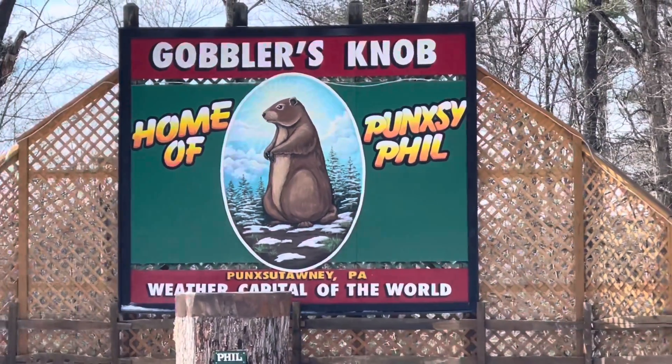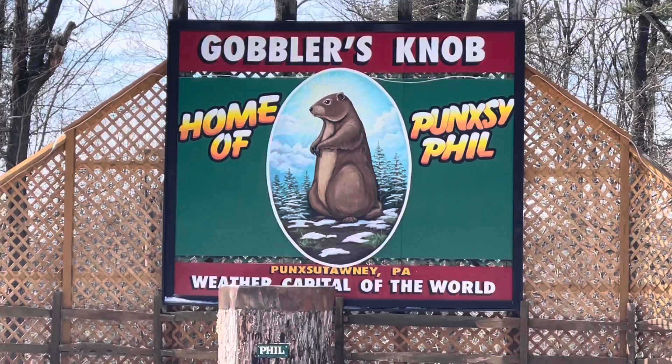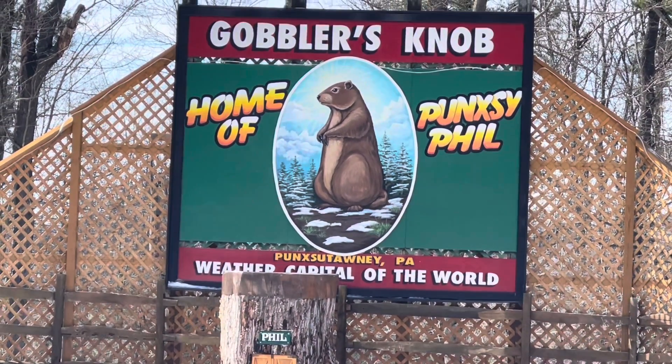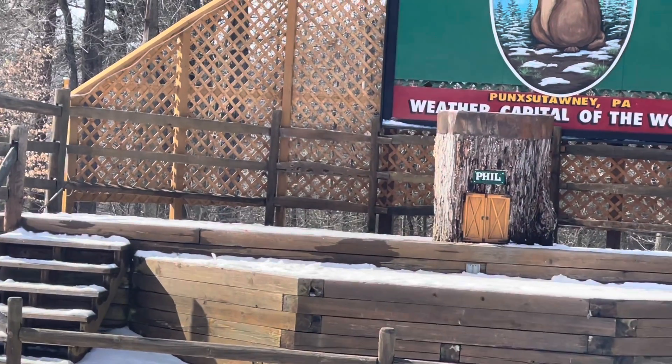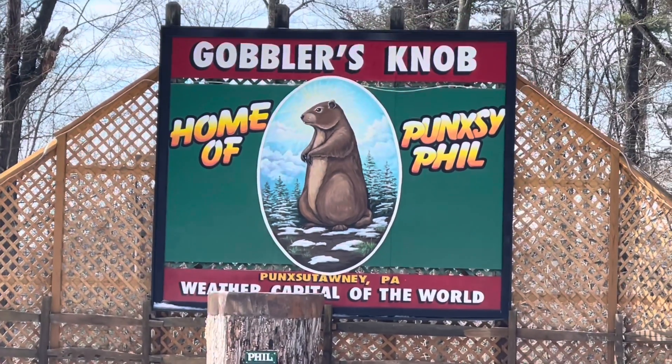Well, there you have it — Gobbler's Knob in Punxsutawney, Pennsylvania. If you like this video, give a thumbs up, like, and subscribe. Thank you. Until next time, this is DJ Dr. D.